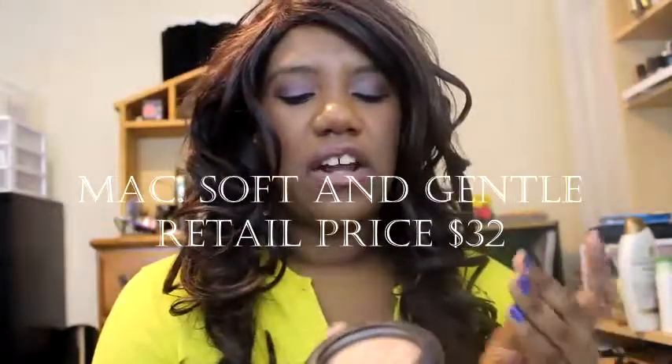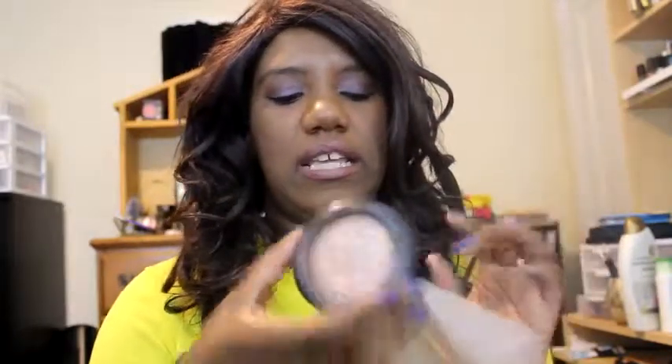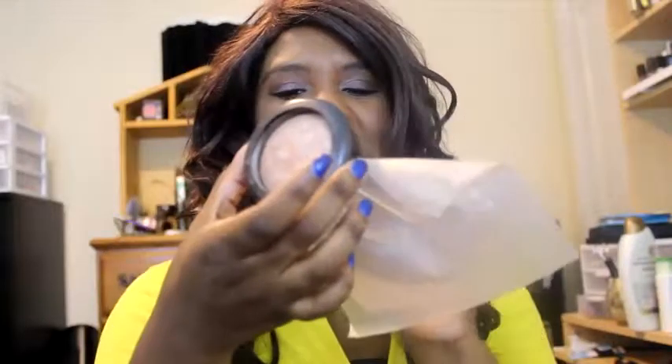The next one I have is kind of beat up — I have this little thing on it so it doesn't get stuff everywhere — but it is Soft and Gentle by MAC, and this was actually given to me by my sister's sister-in-law. She didn't really like it on herself but I love this as a highlight. It is one of my favorites. A little bit goes a long way; you don't want to go crazy with this one, but it is very popular.